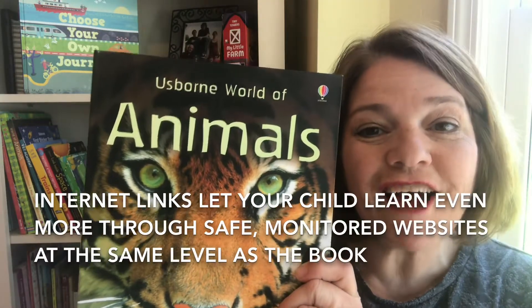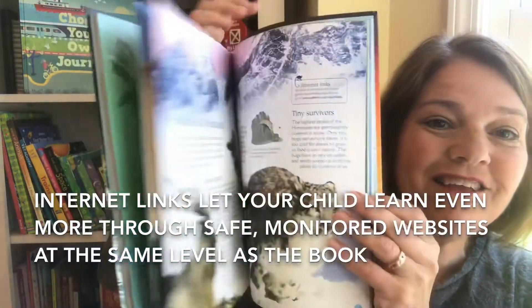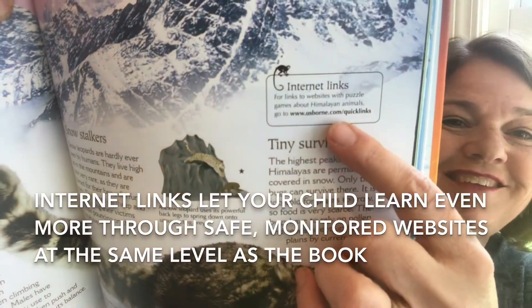Looking for something a little higher level? Check out The World of Animals, one of my personal favorites. Again, this is internet-linked, where you can go online to learn more about what's on that page on a safe website.